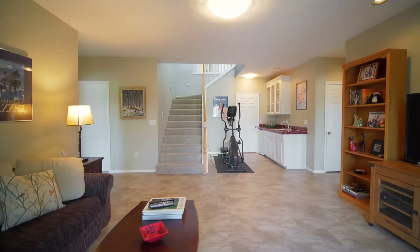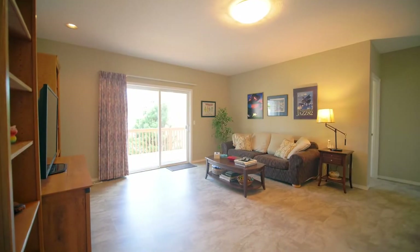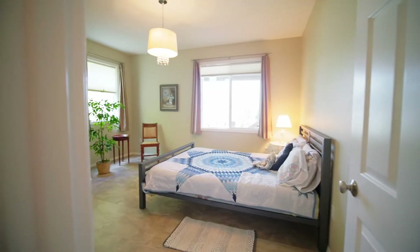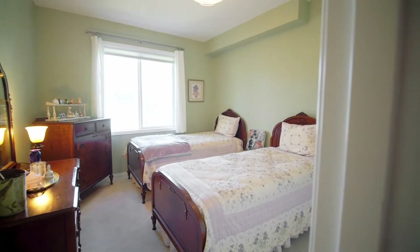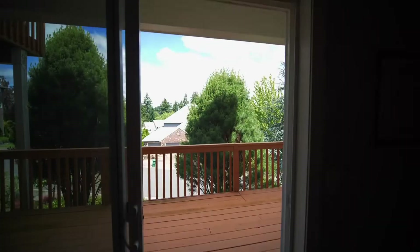You'll enjoy the separation of spaces with a light-filled lower level featuring a kitchenette with two bedrooms, a bathroom, and a walkout deck.